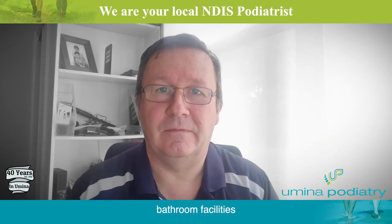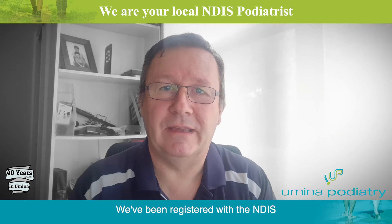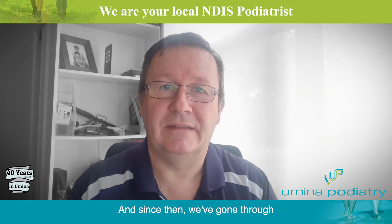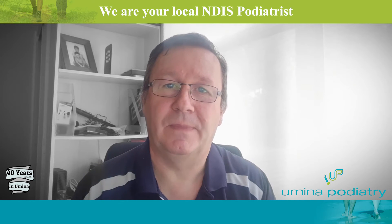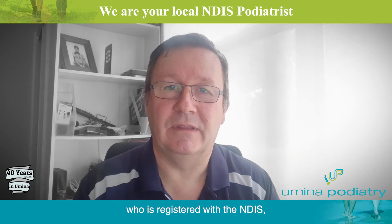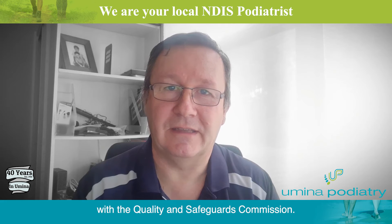The bathroom facilities have rails and modifications to help people. We've been registered with the NDIS from the very first months that we could be, and since then we've gone through the audit process with the NDIS Quality and Safeguards Commission. This means we can see everybody who is registered with the NDIS — all participants are able to come to Your Minor Podiatry because we are fully audited and registered.